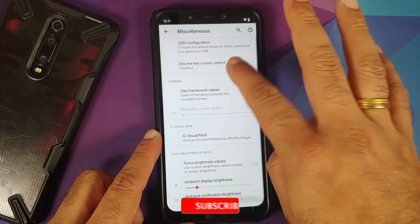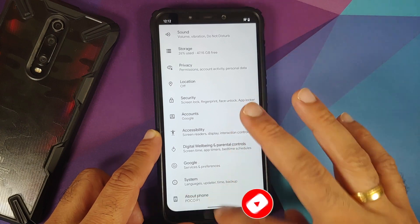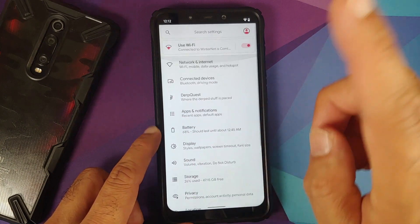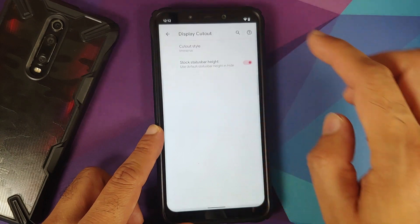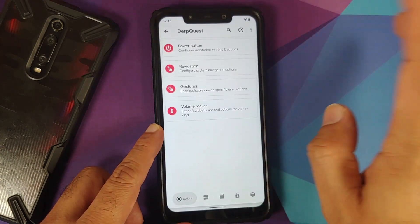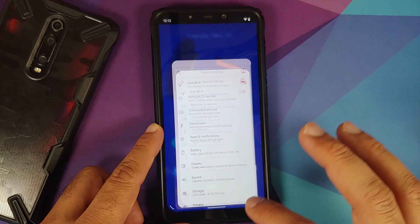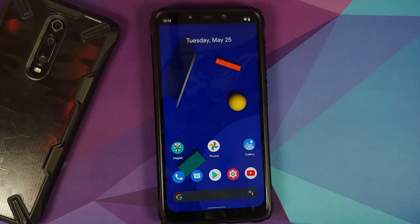It looks like there is a bug where gestures are not working when using the Immersive style. Changing the notch style back — going into Status Bar, Display Cutout, and selecting Normal — fixes the issue. So there is a bug in the current build: if you use the Immersive display cutout style, sometimes gestures won't work.